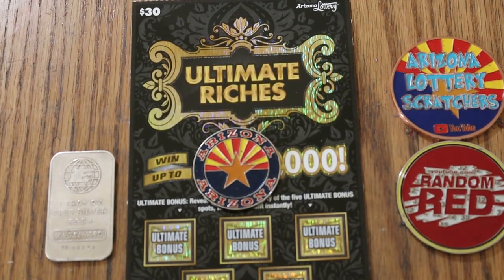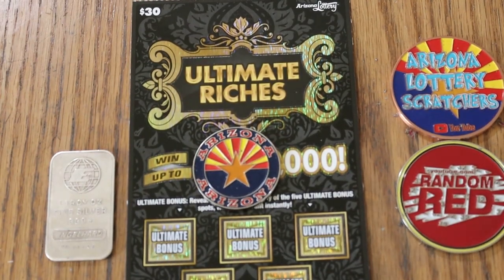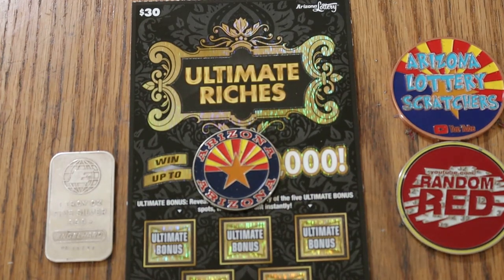What's up, YouTube? AZ Scratchers here with another edition of the One a Day in July series. Today we are doing the July 10th edition.